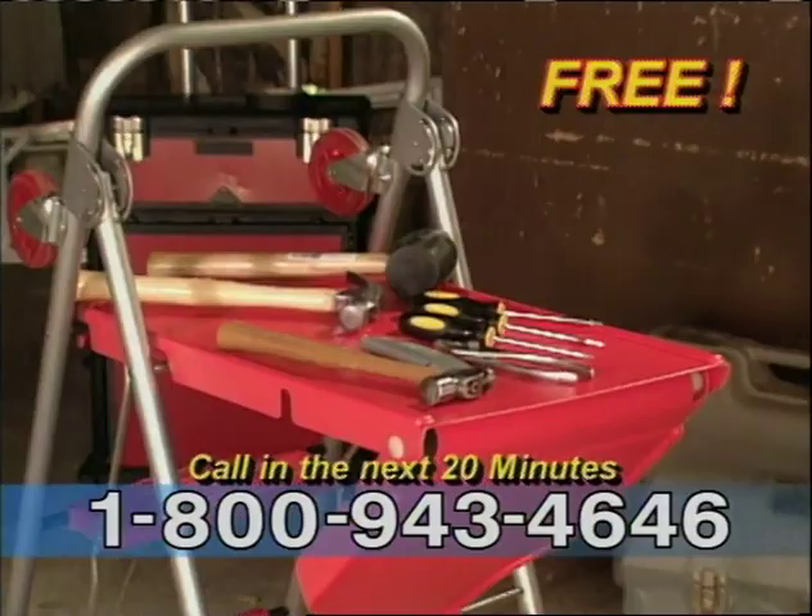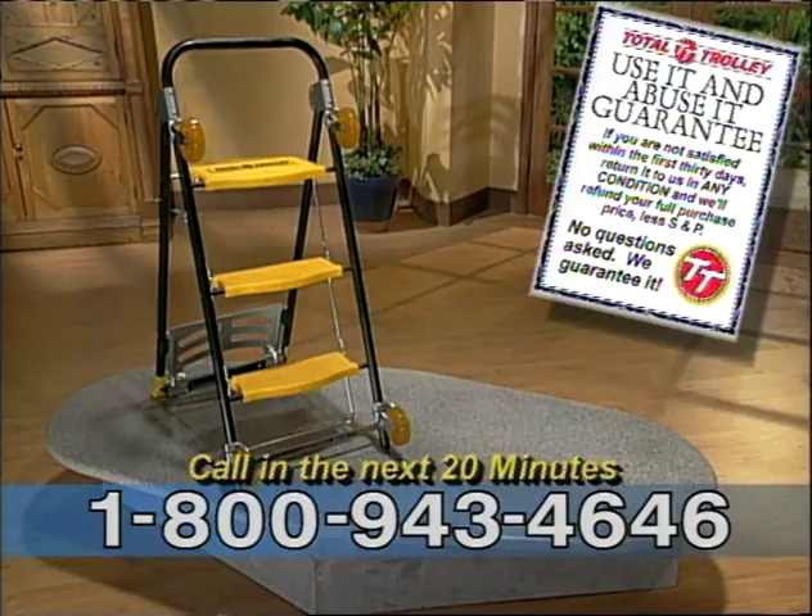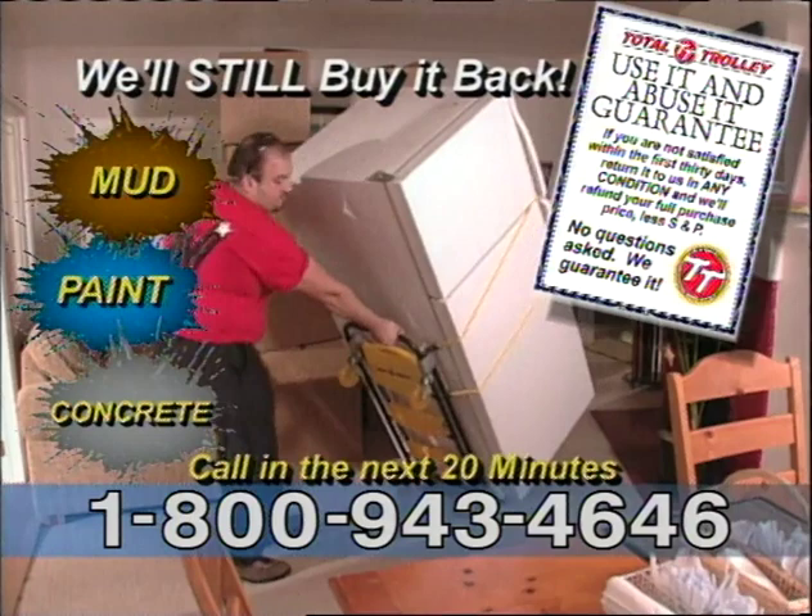We back up every Total Trolley with our use-it-and-abuse-it guarantee. Order yours now, use it for 30 days — get paint, mud, even concrete on it. If you don't love it, we'll buy it back for the full purchase price. You get everything you see here for only two payments of $39.95. But you must call now.